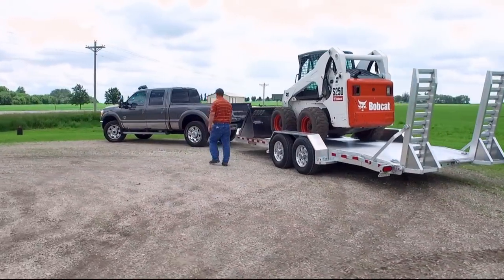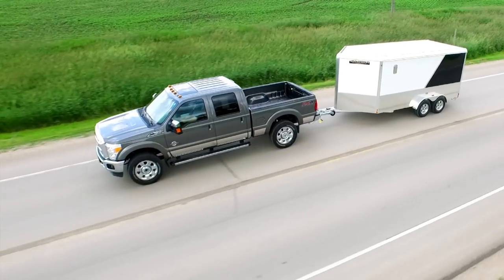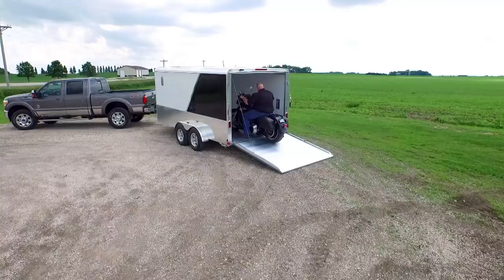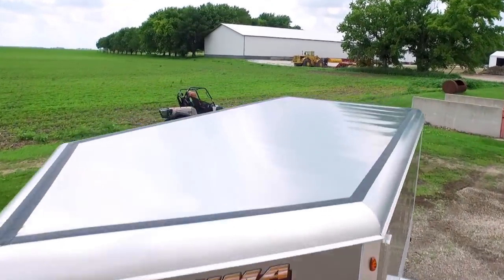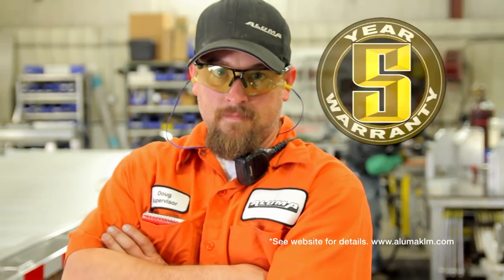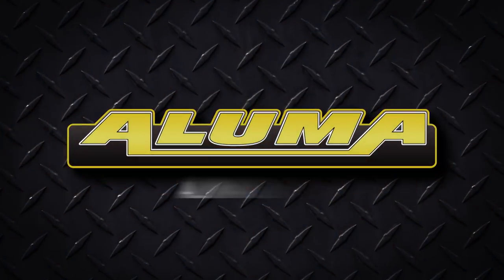At Aluma, we make the longest-lasting, most rugged trailers on the road — flatbeds, bike haulers, tilt trailers, and enclosed. Our lightweight aluminum trailers will handle even your heaviest loads. Aluma is right behind you with an industry-leading five-year warranty, because every trip and every load is valued.